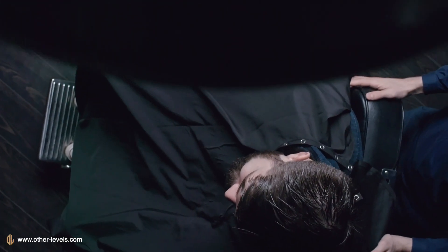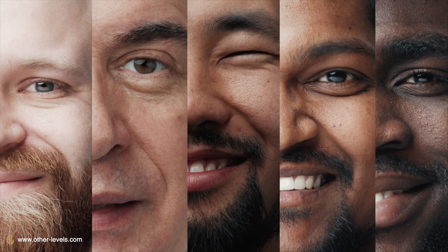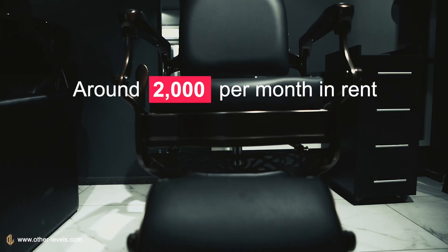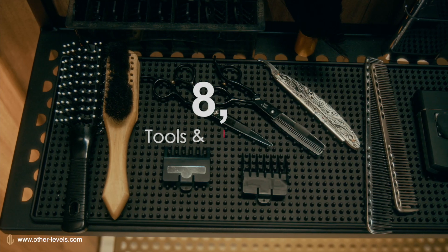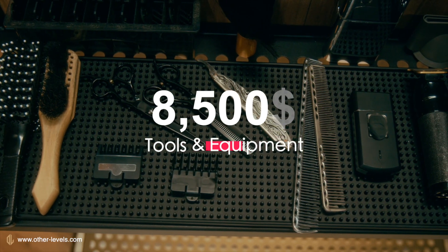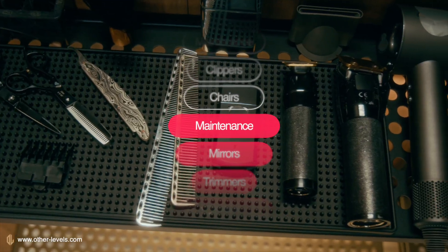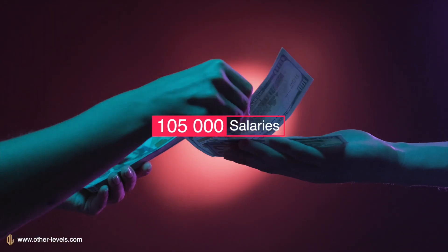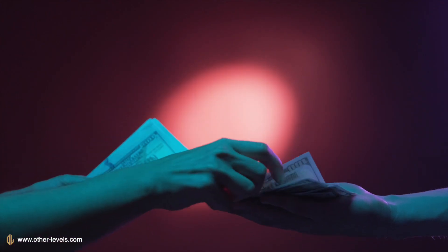When you analyze a barbershop properly, the picture becomes very clear. A well-run single shop with six barbers typically pays around $2,000 per month in rent, about $24,000 per year, roughly $8,500 per year for tools and equipment such as chairs, clippers, trimmers, mirrors, and ongoing maintenance, and about $105,000 per year in salaries and commissions, which is consistently the largest cost in this business.